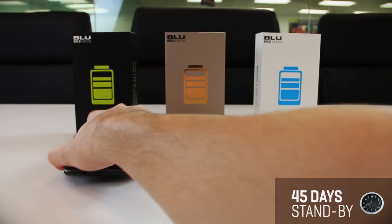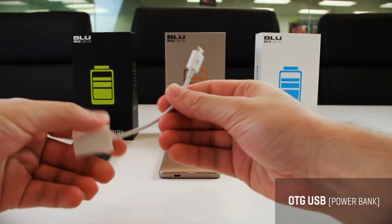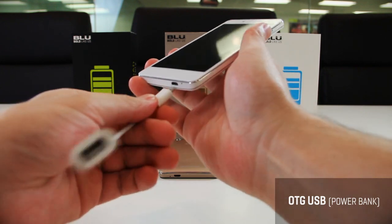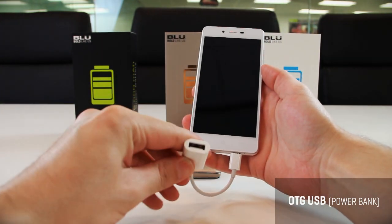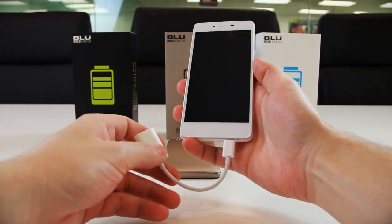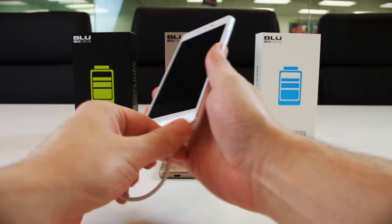Another amazing feature is the OTG Power Bank capability, which lets you charge your friends' devices when their batteries die. The package even includes the OTG USB Micro USB Cable Adapter, complements of Blue. For folks constantly on the go, the Studio Energy can supply much-needed juice to your other electronics using that OTG feature.